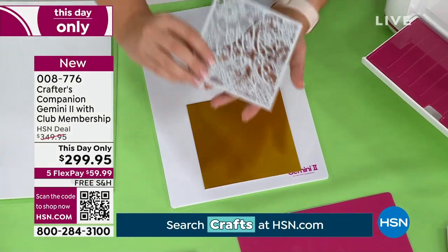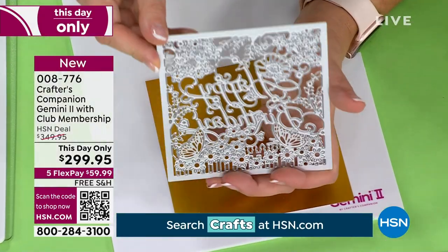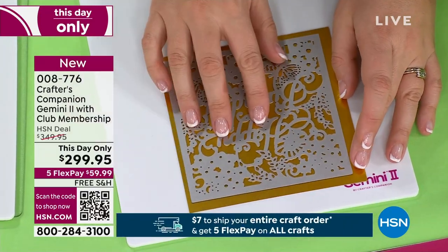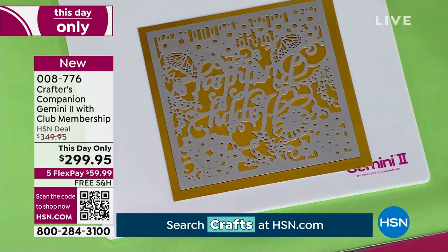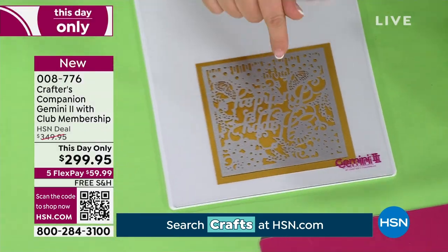If you're new to us, this is Sara Davies. This is the Gemini 2 — you're seeing it before anybody else. We're going to get down to the nitty gritty and show you what you can accomplish when you've got the world's biggest selling die-cutting machine. So, this is an example of a ridiculously intricate die. I'm cutting it into thick cardstock onto that new technology plate.